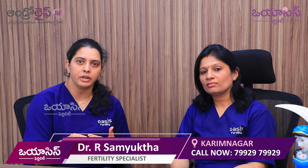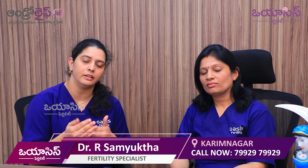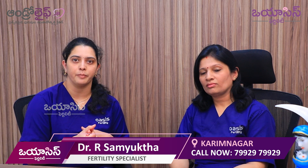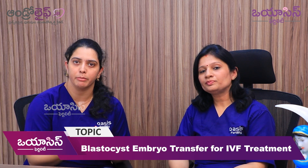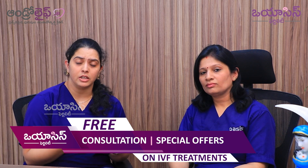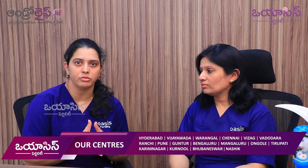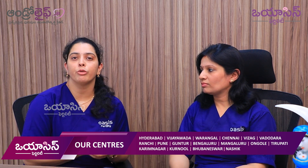Therefore the baby may have low birth weight and discordant growth. There are chances of IUGR — intrauterine growth restriction. Preterm babies are more prone to infections, respiratory complications, and possibly neurological issues. All these complications arise when two embryo transfers result in twin pregnancies. All these can be avoided when we go for a single embryo transfer.